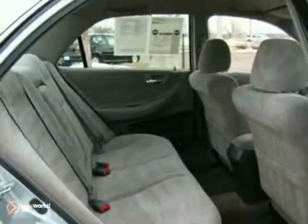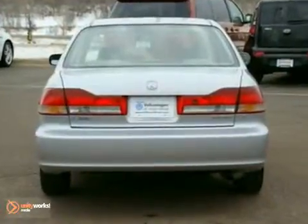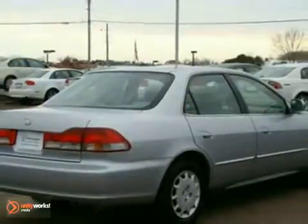It has power windows, locks and mirrors, a CD player, cruise control and air conditioning. Come on in and take a look for yourself today.